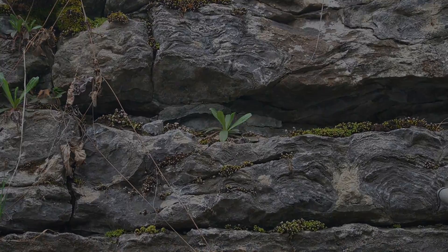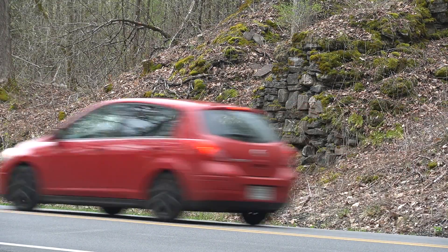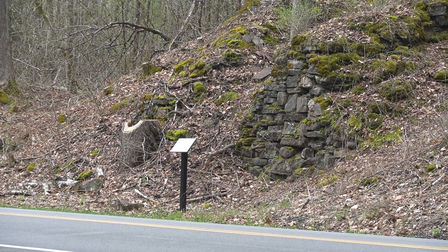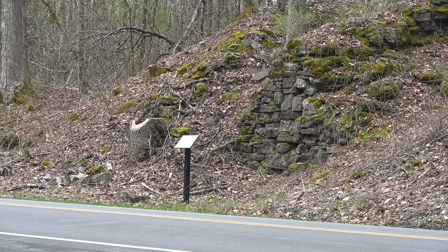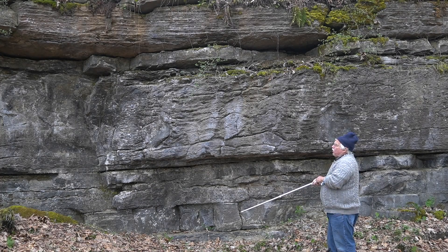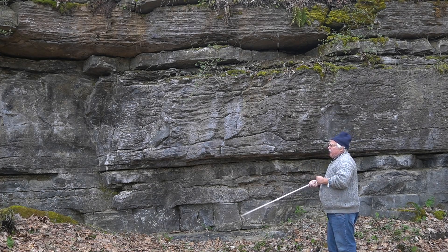A bit across the road is a lime kiln marked with a sign. The kiln was used to burn limestone for agricultural lime, because the soil here is so poor. There is also a path that leads to the Hoyt limestone quarry, which we will also take a look at.